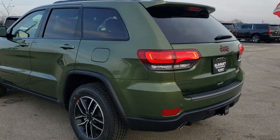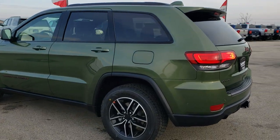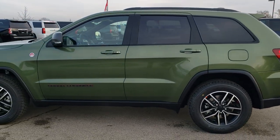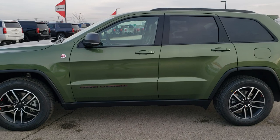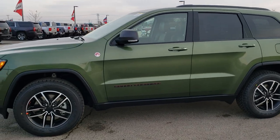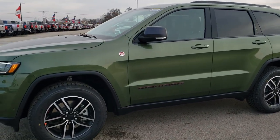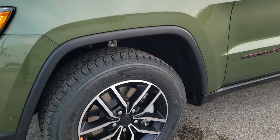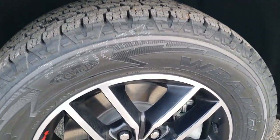This one is all decked out with the Trailhawk package along with the Pro-Tech 2 package, which gives you the adaptive cruise and all that good stuff. We just like to do the walk-around here so you get a good idea of the overall styling of the vehicle, then we get up close and check out the specific options on this one.